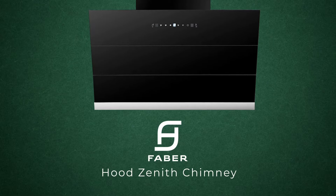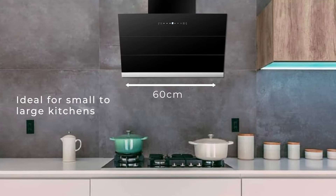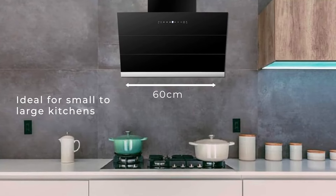Smokeless cooking with Faber chimneys. Faber presents the Hood Zenith chimney, that is sleek and elegantly designed, available in a 60 centimeter and 90 centimeter width, ideal for small to large kitchens.